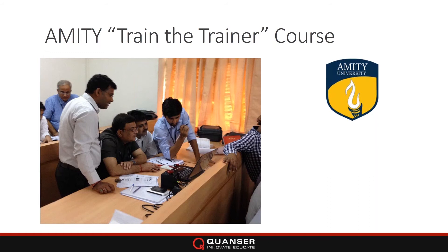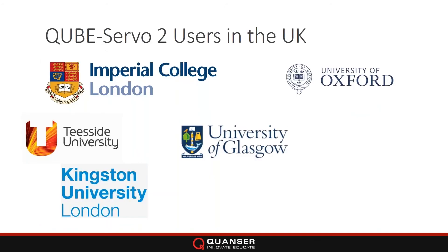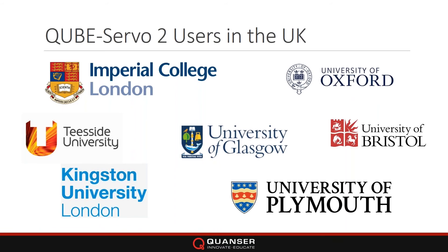The CubeServo 2 and Quanser have a lot of very engaged clients already in the UK. As you can see, the CubeServo has definitely been around and has a strong presence.